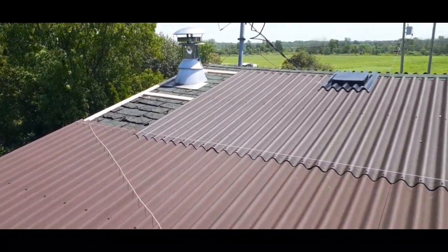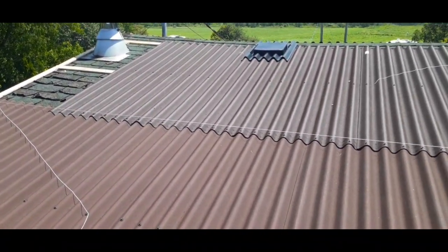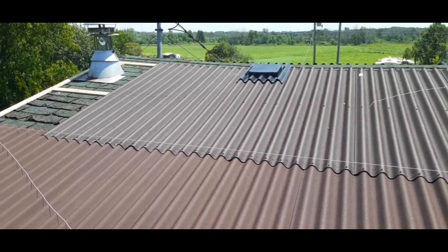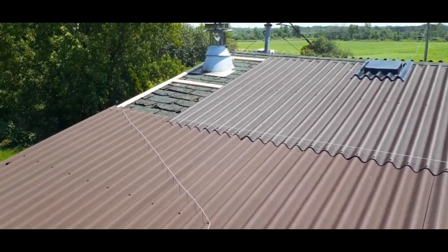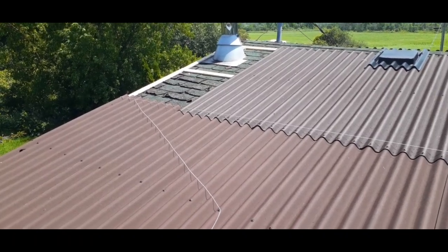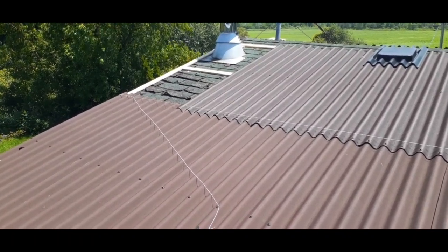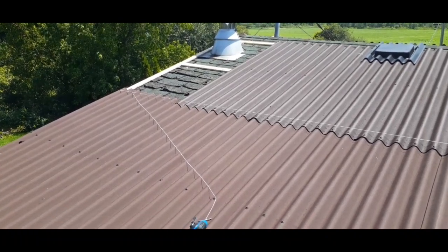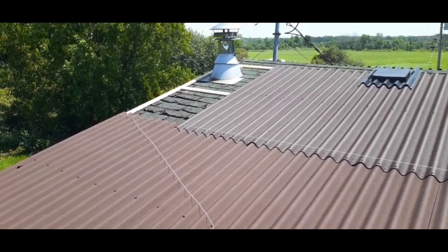I'm gonna speak loud because the wind is much stronger up here than it is at ground level. I've got one panel left to put in over there, which I have laying here on the porch roof. I just need to get a proper saber saw blade so I can cut the panel for that chimney.